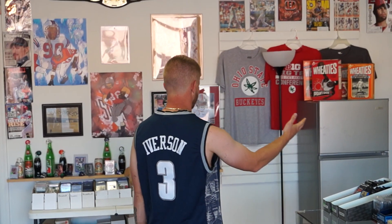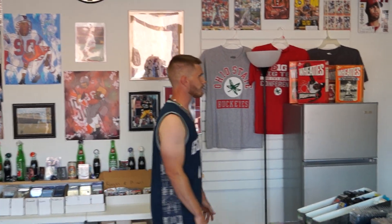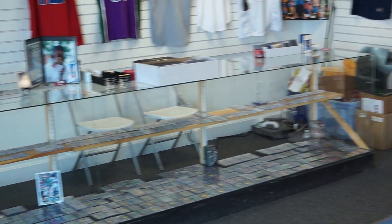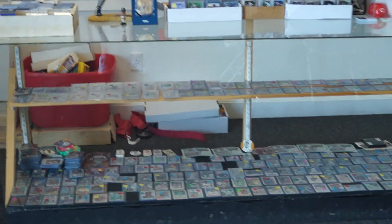We always have all kinds of boxes in stock. We also sell on eBay. We do a ton of modern stuff, really, and we try to do some of the vintage as well.